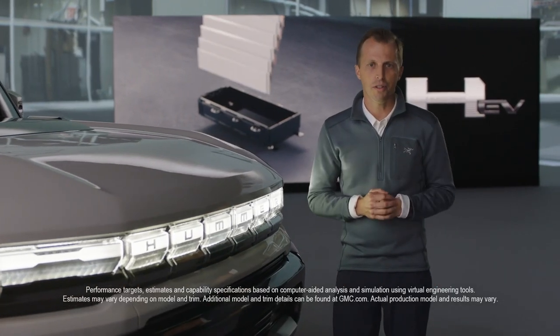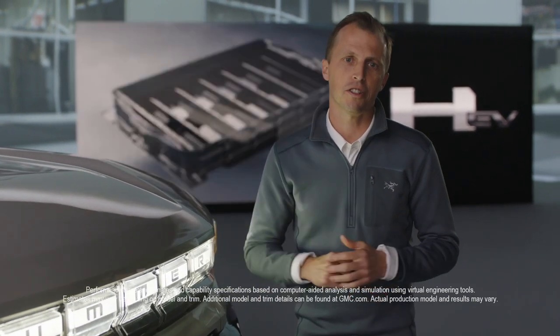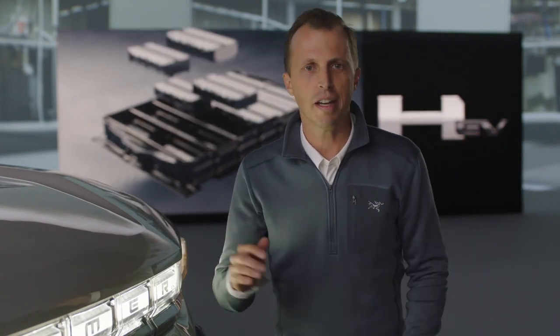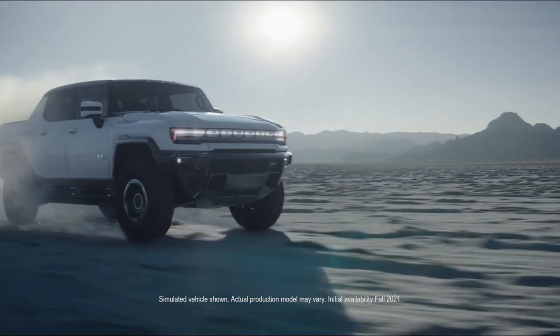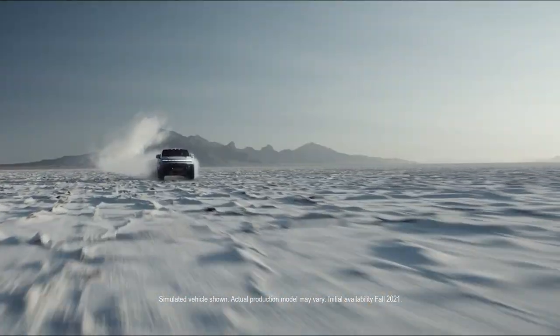I've been a part of the GMC heavy duty truck team since 2001 and the first thing you learn is that truck customers accept no compromises, and the GMC customer takes that attitude to the next level. We took that no compromise attitude when assembling our team of experts to design, engineer, validate and build the Hummer EV. And it's not just a team of experts, but of passion. This passion has created the most capable factory truck we ever produced. It is an absolute beast.